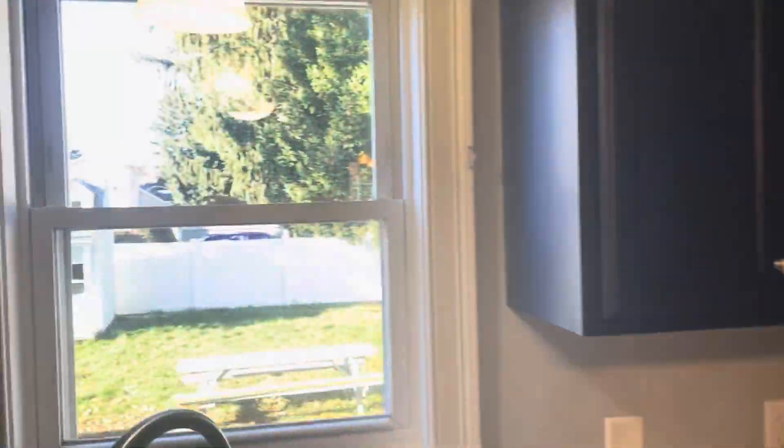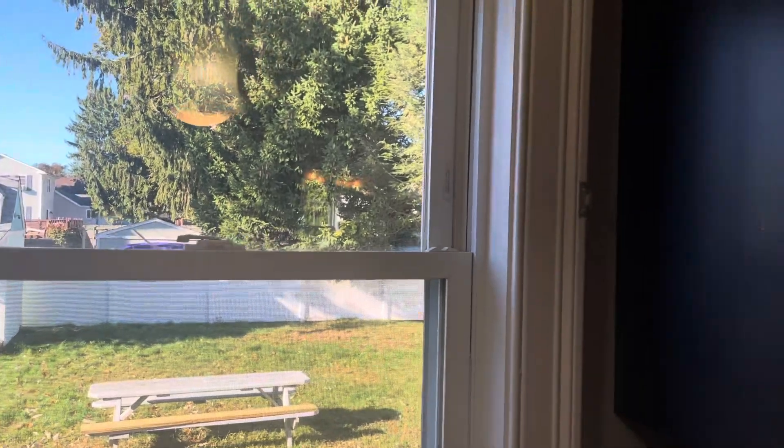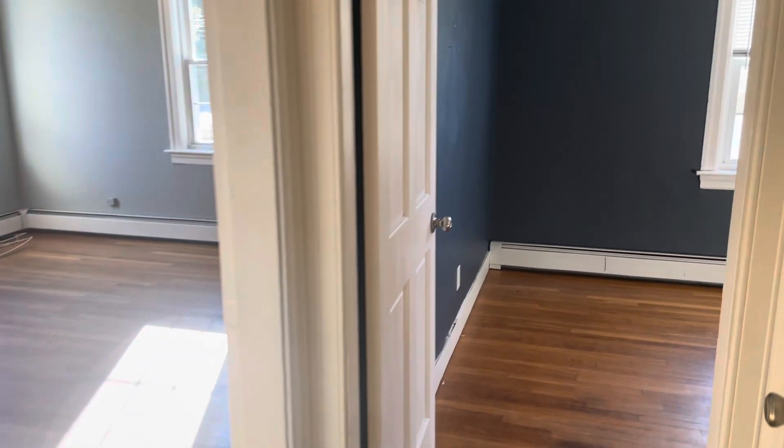You've got beautiful views of the backyard here — fully fenced in, shed back there, picnic table. Plenty of room for lots of activities. Right there is the door for your basement: washer, dryer hookups, and storage.